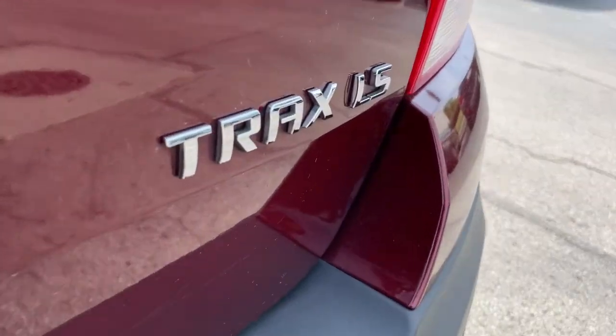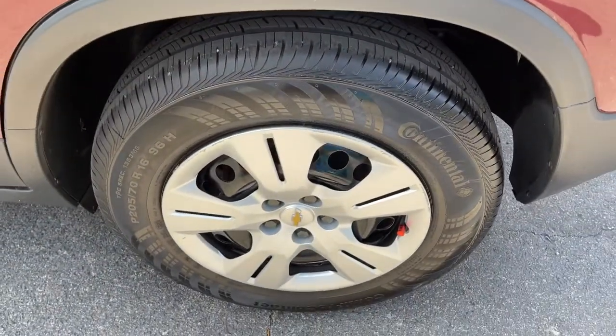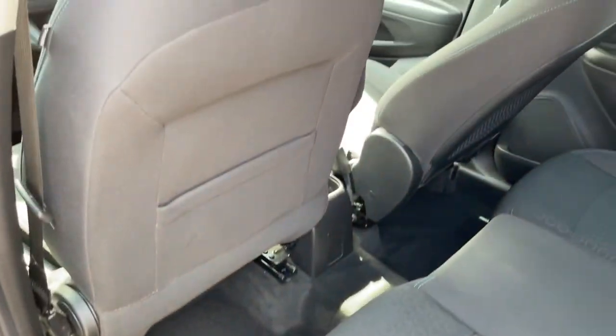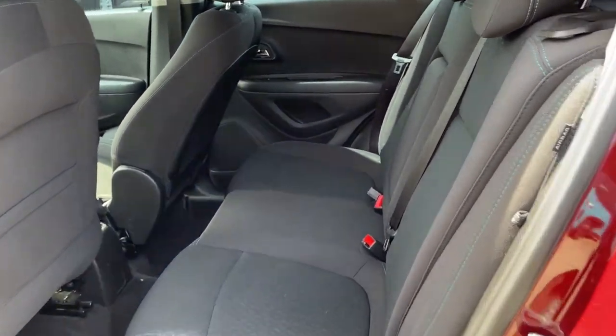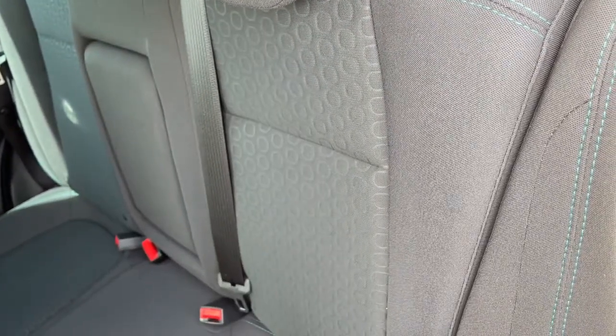The following are some of this vehicle's highlighted options: keyless entry, backup camera, Bluetooth connection, steering wheel audio controls, Wi-Fi hotspot, stability control, pass-through rear seat, traction control, driver adjustable lumbar, and intermittent wipers.